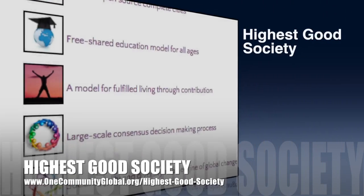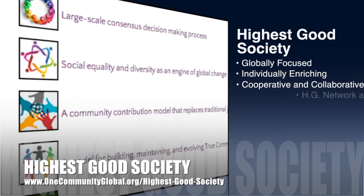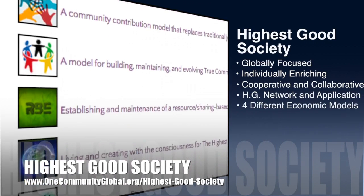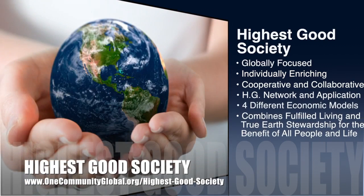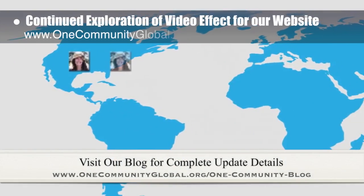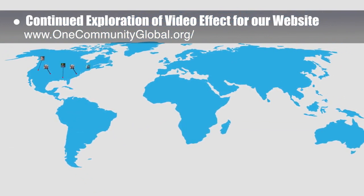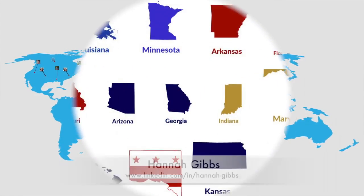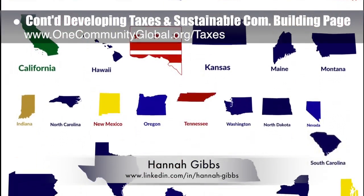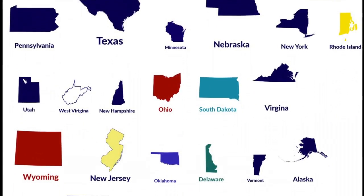The One Community approach to highest good society is globally focused, individually enriching, cooperative and collaborative, includes a highest good network and application, four different economic models, and combines fulfilled living and true earth stewardship for the benefit of all people and all life on this planet. This week, the core team continued exploration of a video effect showing the locations of everyone who has volunteered with our organization. Hannah Gibbs, web developer, also completed her second week of helping develop the Taxes and Sustainable Community Building page. What you see here are the first round of images she's created that will link to the tax codes for each state.